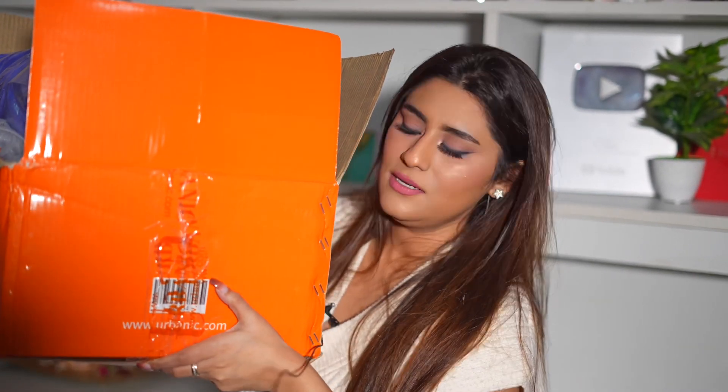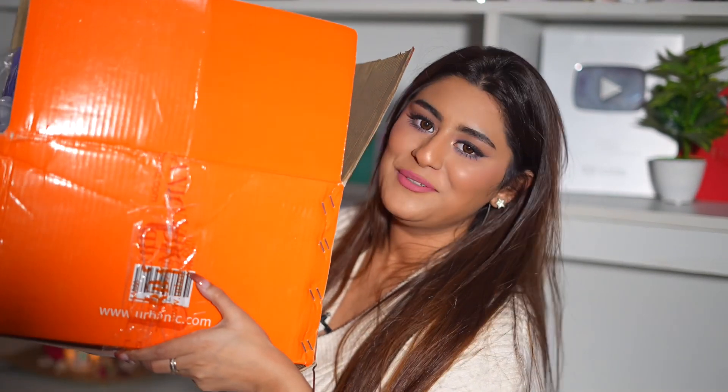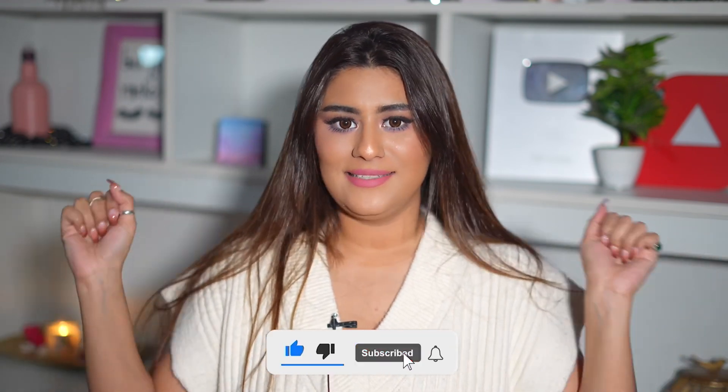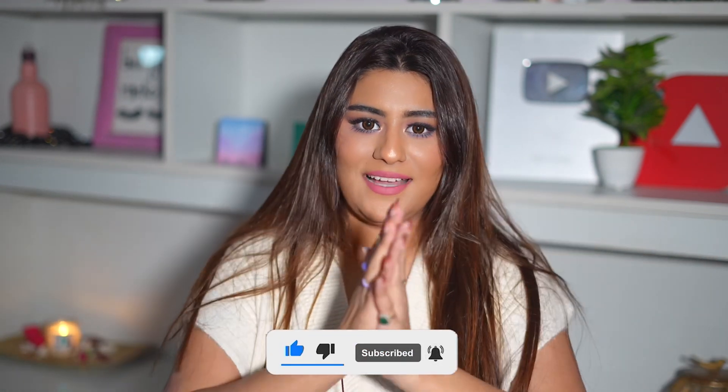I'm going to share with you what I got. First of all, let me show you the box that I've received — this is the box right here. After a long time I'm making a video, I'm standing and making videos, and today I'm feeling really nice and active. So let's start the haul.